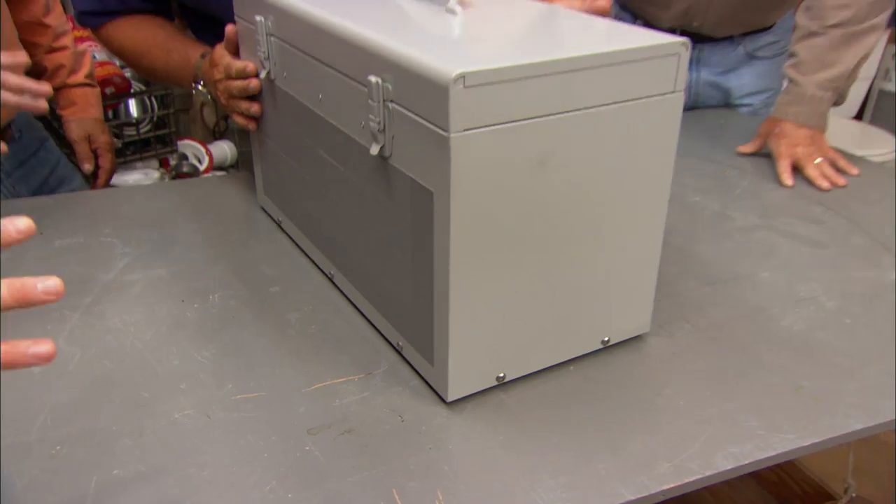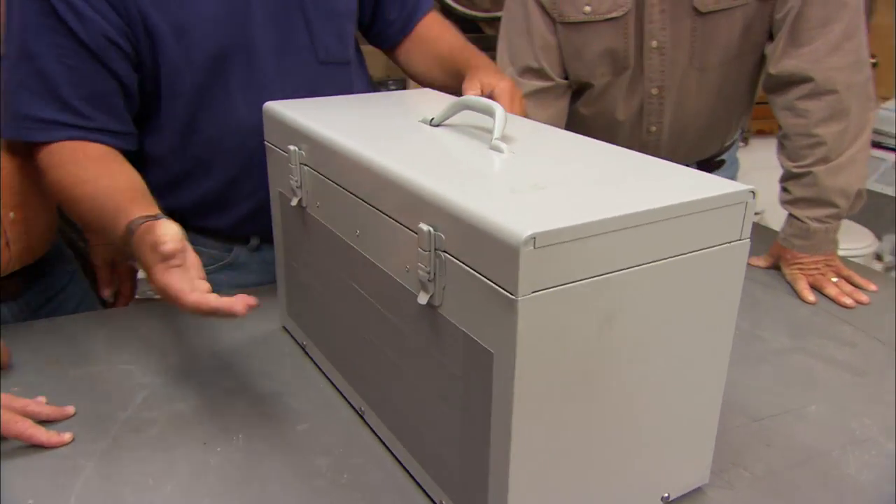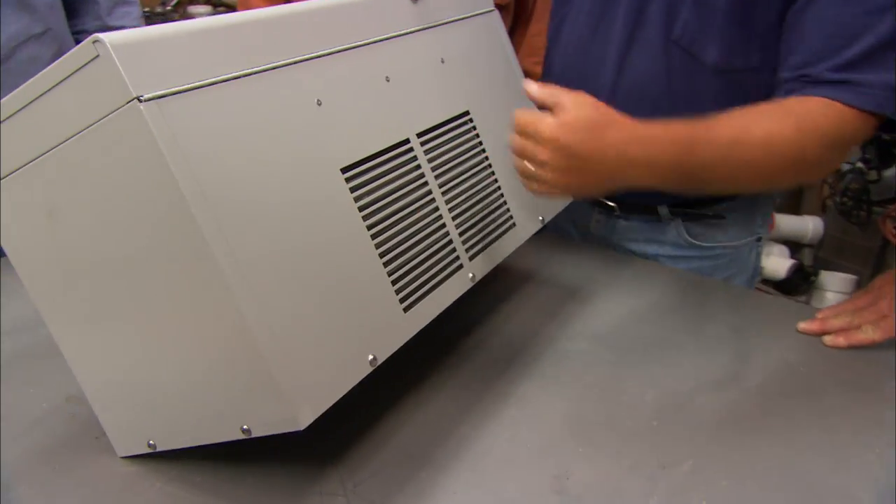All right boys, it is gray, has a handle, a couple of latches here — looks a little bit like a toolbox. Don't forget the little vent thing on the back over here.